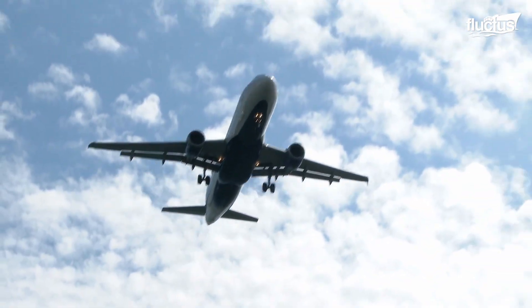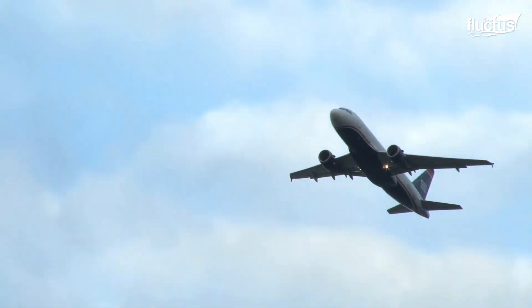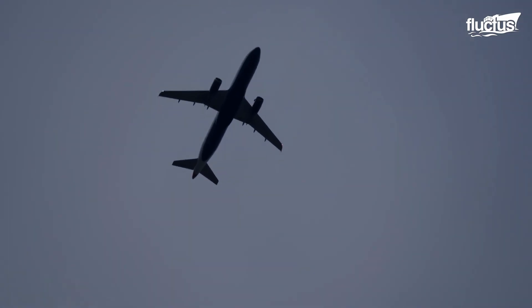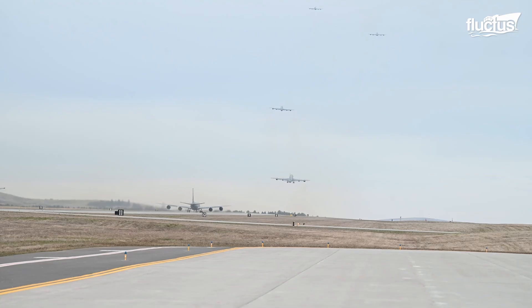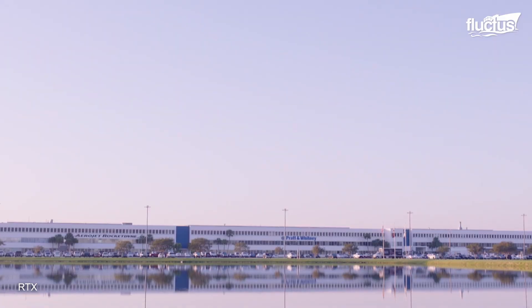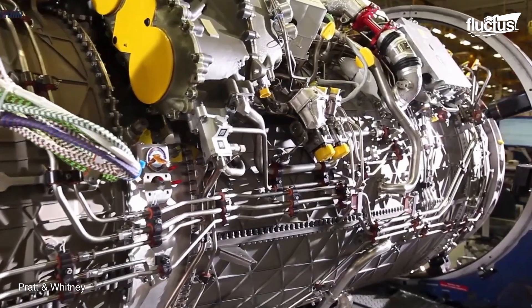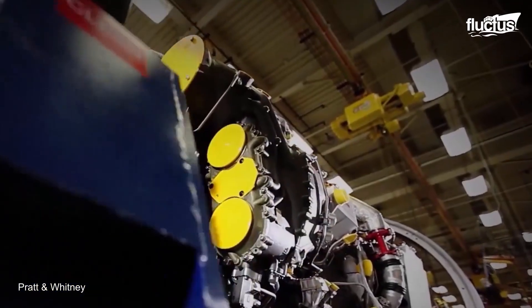Most aircraft, such as commercial planes, have a straight wing design which is typically adequate for low-speed flight. The design of an aircraft matters a lot; however, when it comes to operational capabilities, the importance of engines cannot be neglected. An American aerospace company named Pratt & Whitney has produced the most powerful and advanced fighter jet engine, the F-135.